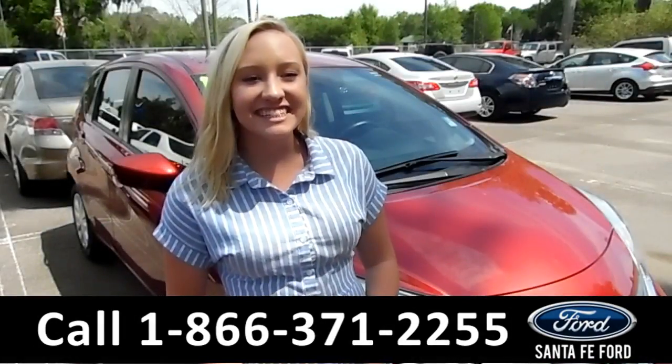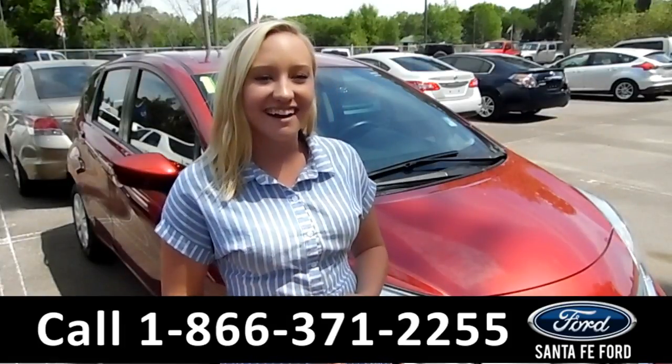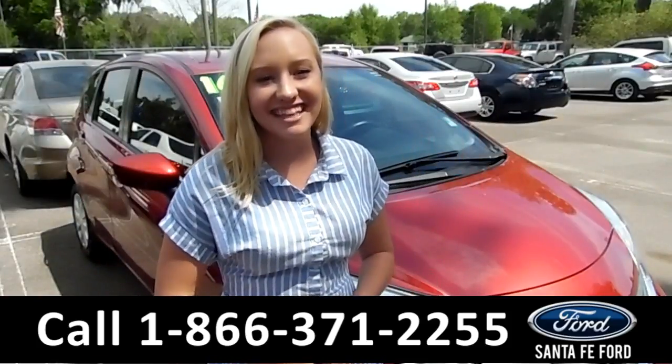That was our 2016 Nissan Versa Note. For more information, you can visit us online at SantaFeFord.com or give us a call at the number below. My name's Lissa. Thanks for watching.